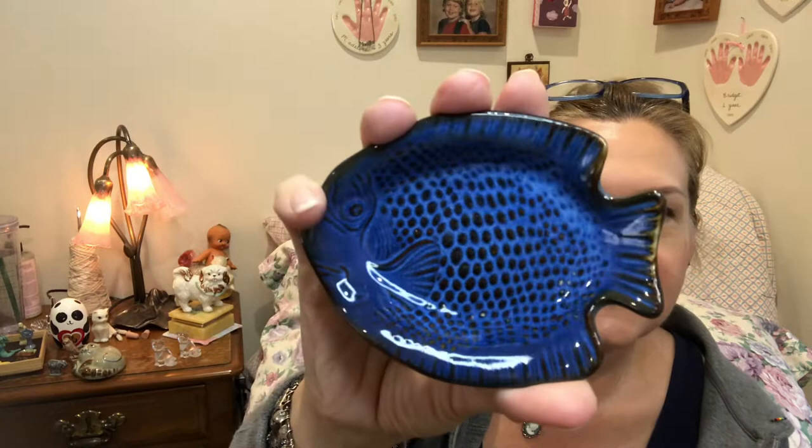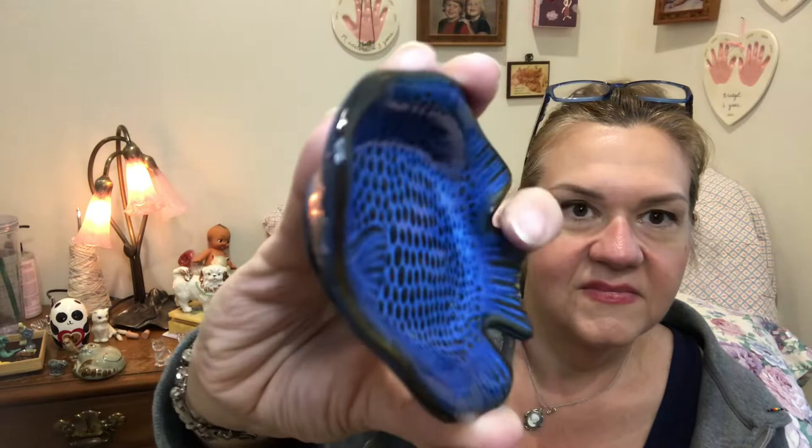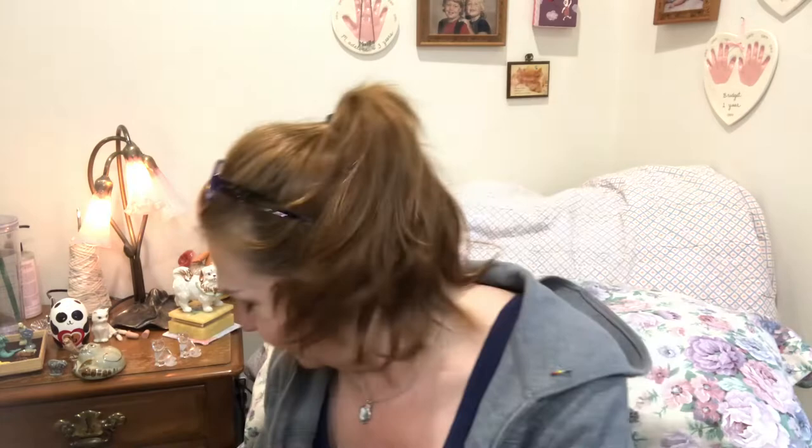This is just a little trinket dish — a little tea bag holder or soap dish — but it's so pretty. Nothing wrong with it. I just love the variety of really pretty pieces that I found today.